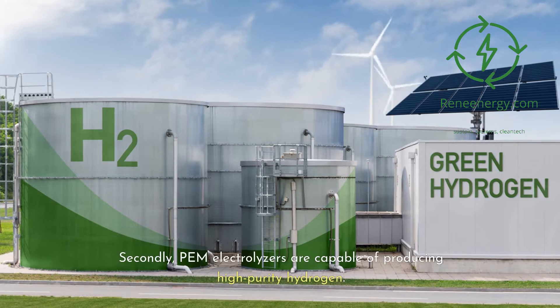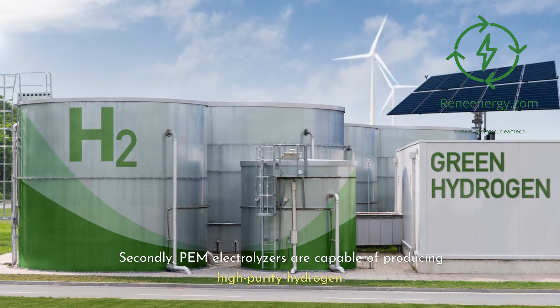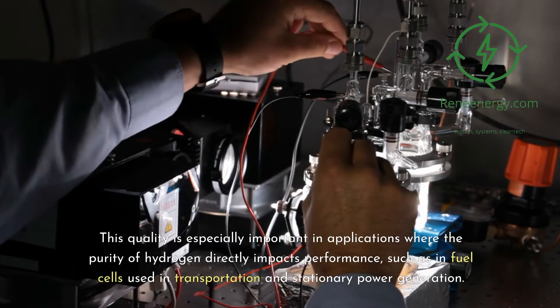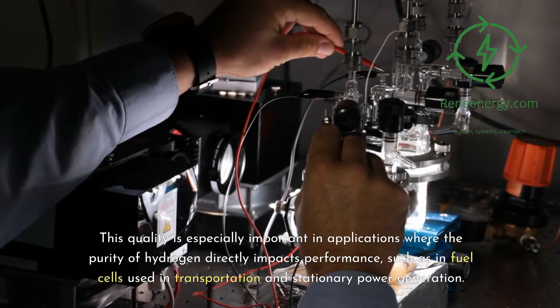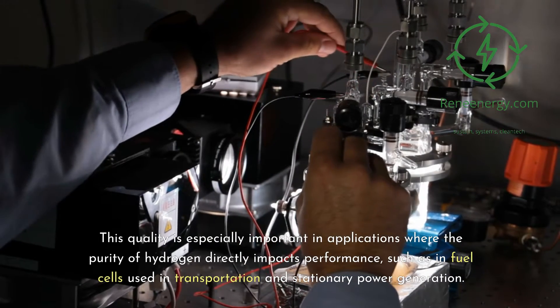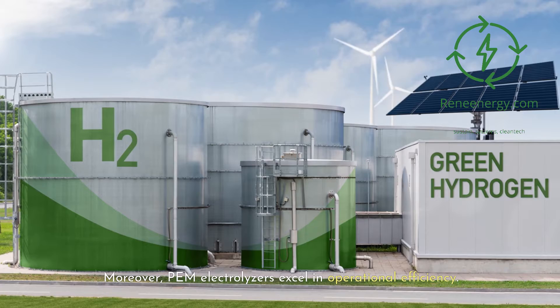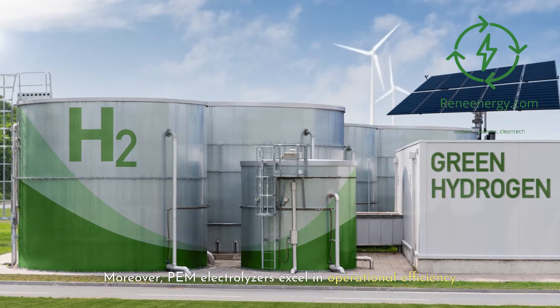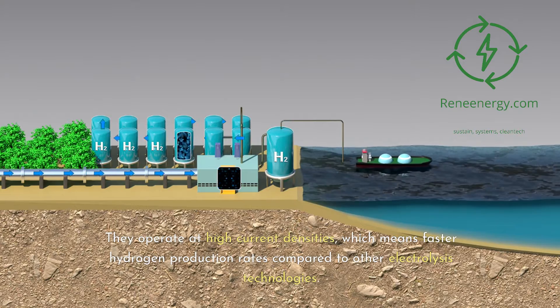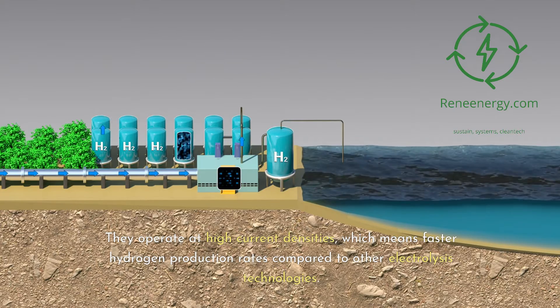This adaptability is crucial in addressing varying energy needs and enabling decentralized hydrogen production. PEM electrolyzers are also capable of producing high-purity hydrogen, which is especially important in applications where purity directly impacts performance, such as in fuel cells used in transportation and stationary power generation. Furthermore, PEM electrolyzers excel in operational efficiency, operating at high current densities, which means faster hydrogen production rates compared to other electrolysis technologies.